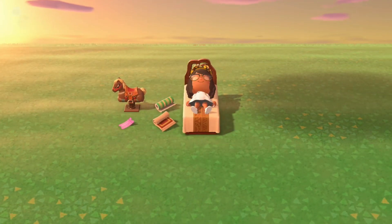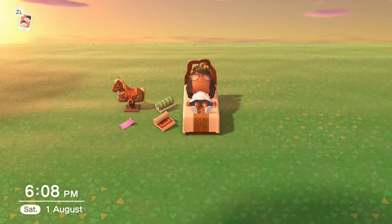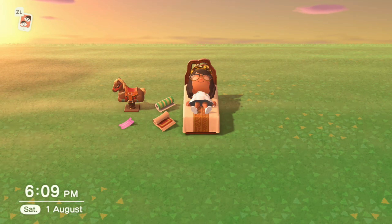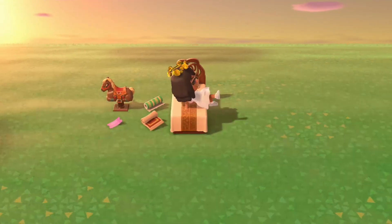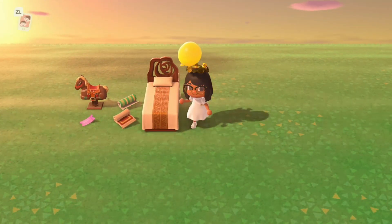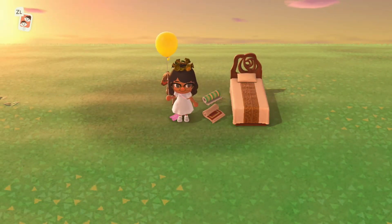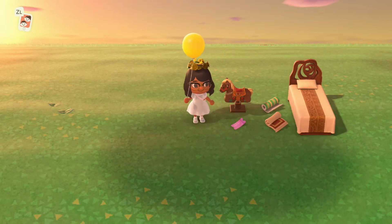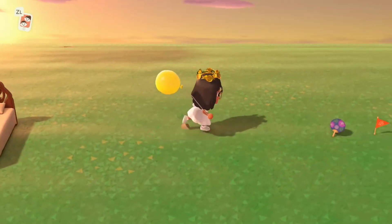Luna's bed you unlock once you've done your first dream. To do a dream, go to your own bed in your home and it will ask if you want to dream. Once you've visited another island you'll unlock this bed. Also, once you've created your own dream for others to visit, you'll unlock the bell tickets — which you can sell to Nook's Cranny for 5000 bells each.